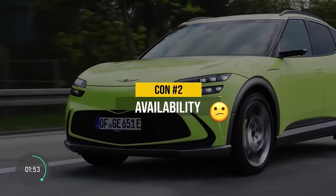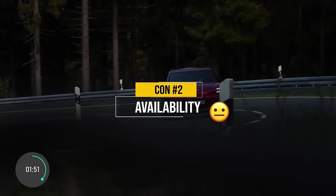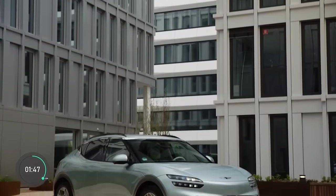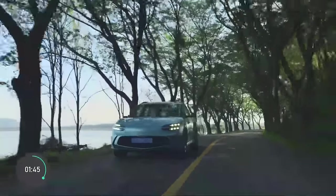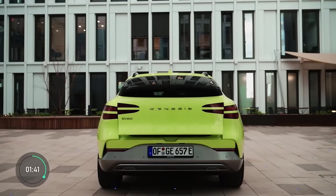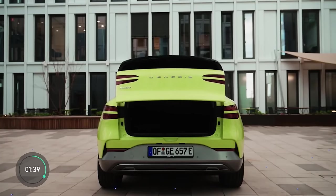Con number two is kind of stuck in 2015, when automakers produced compliance EVs. Even though the GV60 is not one, it's acting like it — it is only being sold in less than half of the states in the US. Granted, the other half are not exactly the states going crazy for EVs, but still.